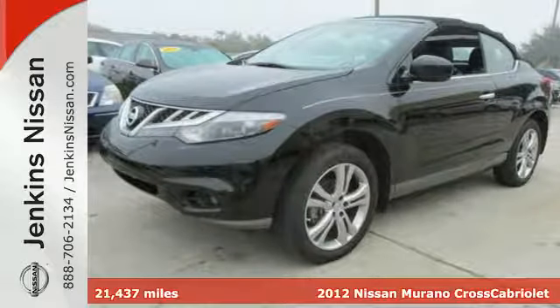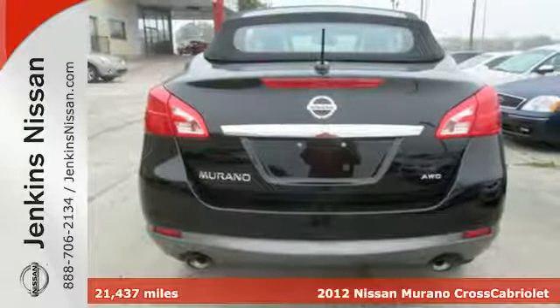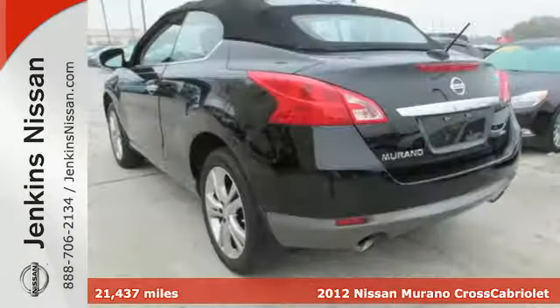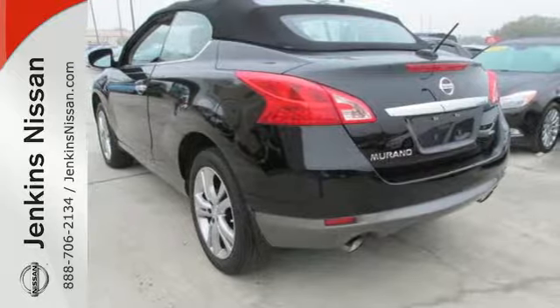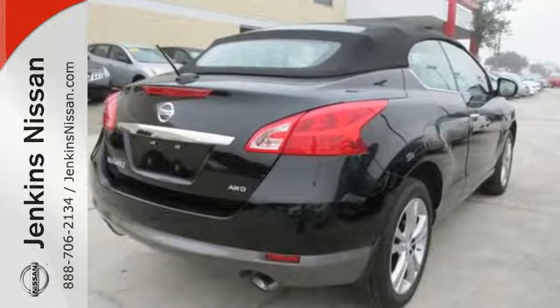It's a 2012 Nissan Murano Cross Cabriolet Convertible. You just found the most incredible crossover ever built. The Murano Cross Cabriolet offers an unprecedented combination of a unique SUV-like shape coupled with a soft convertible top.